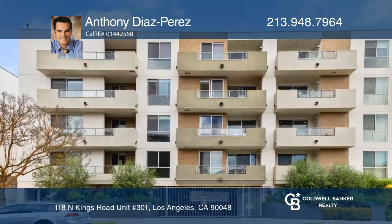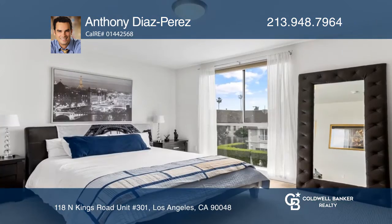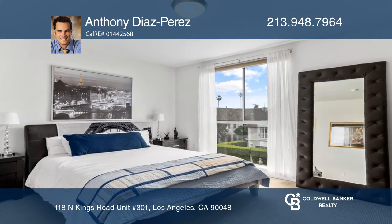This modern 3-bedroom, 3-bathroom condo features the largest floor plan in the building. This is a west-facing corner unit that contains a unique double master configuration.